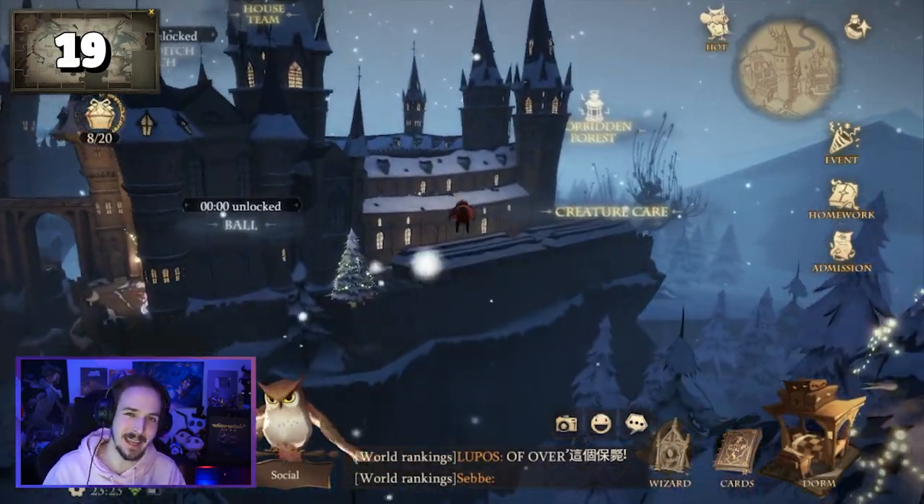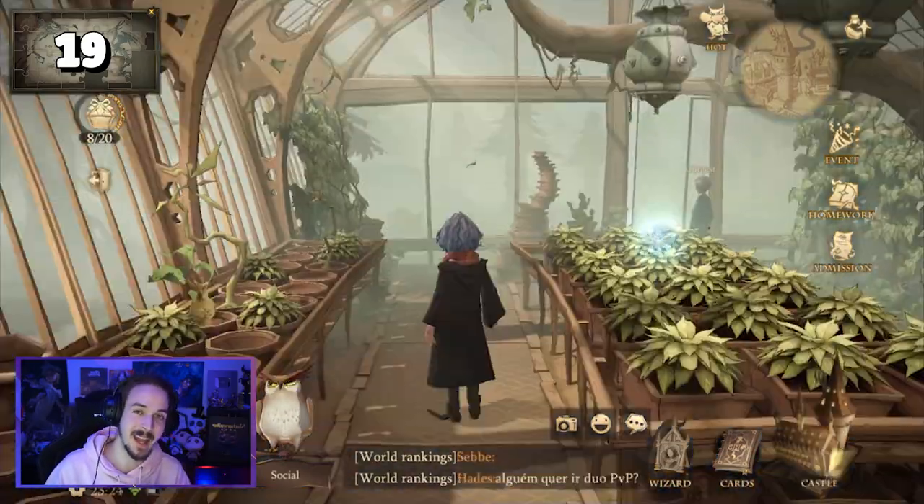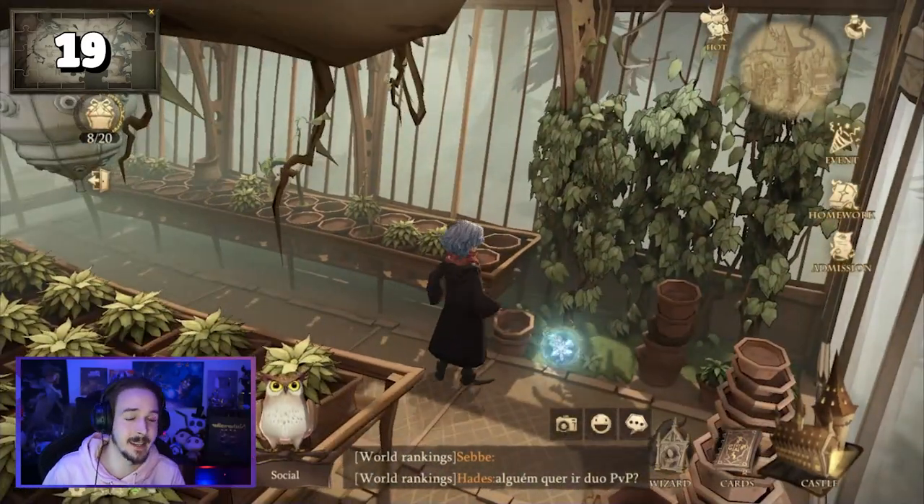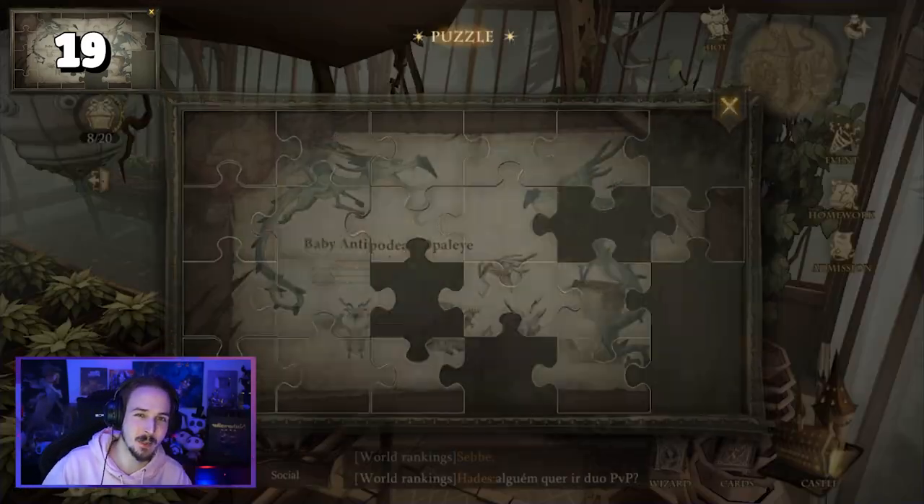Puzzle piece number nineteen is located in the Herbology classroom. As soon as you enter the classroom, you can find a little wiggling plant, and as soon as you tap on that plant, you will get the puzzle piece.